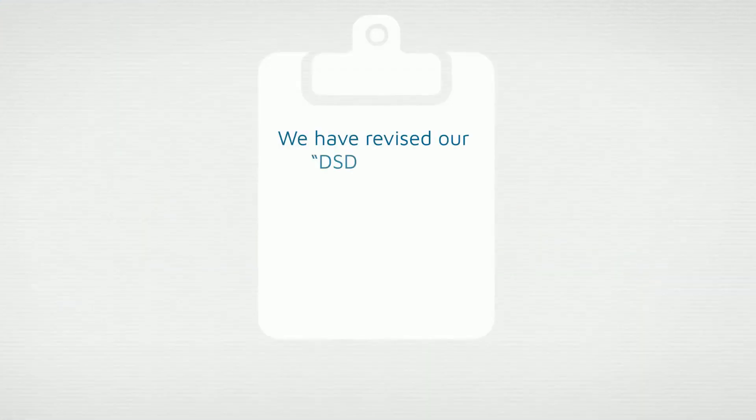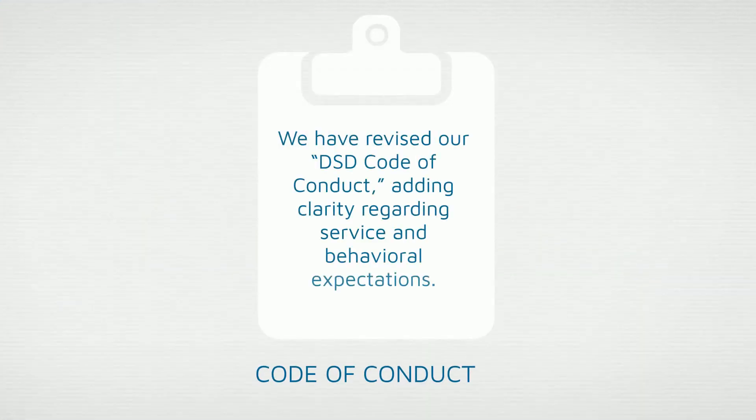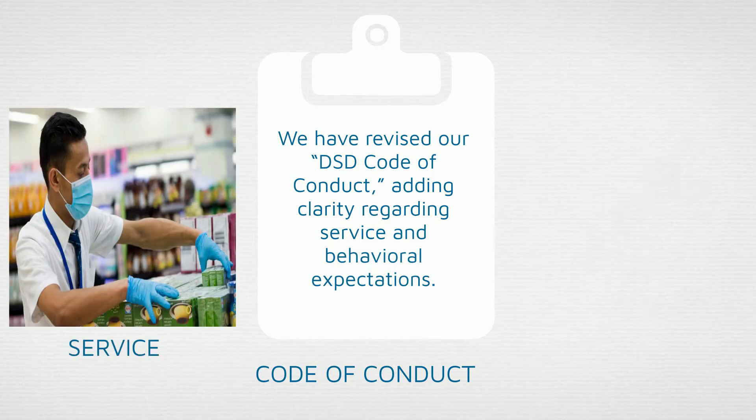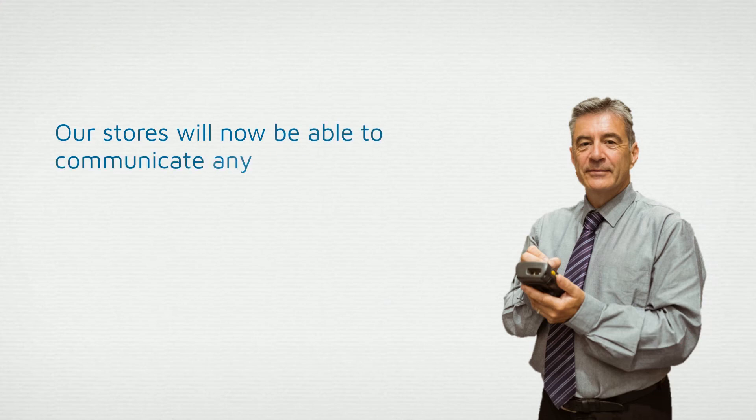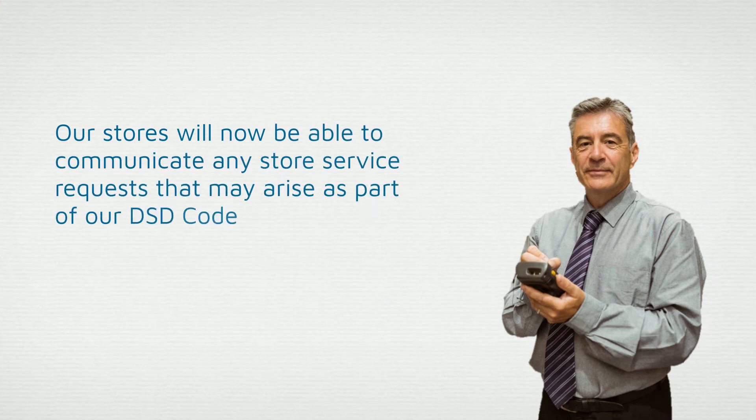We have revised our DSD Code of Conduct, adding clarity regarding service and behavioral expectations. Our stores will now be able to communicate any store service requests that may arise as part of our DSD Code of Conduct expectations.